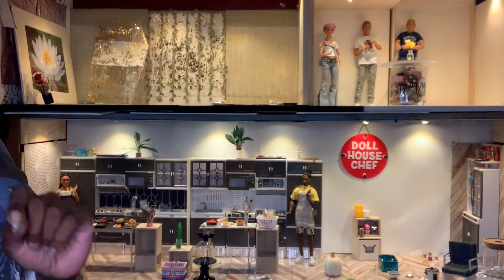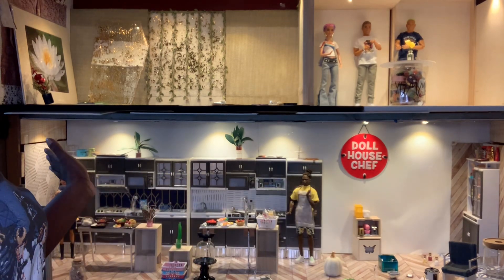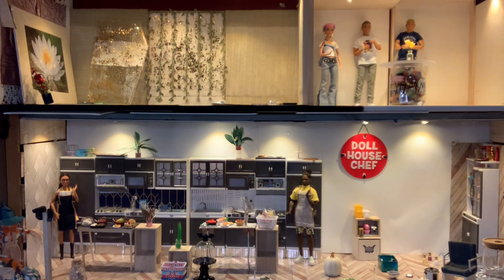Hi everybody, it's Jessica the Dollhouse Curator and welcome back to The Curated Dollhouse.